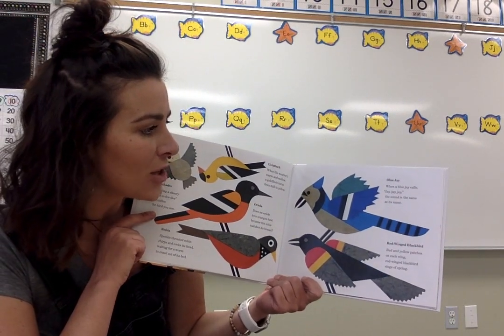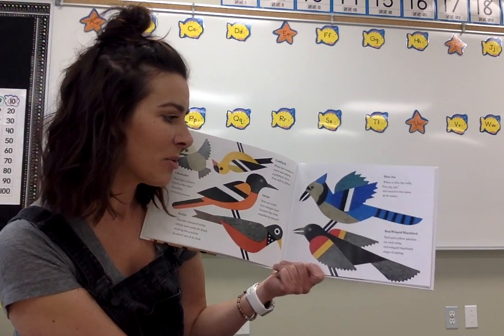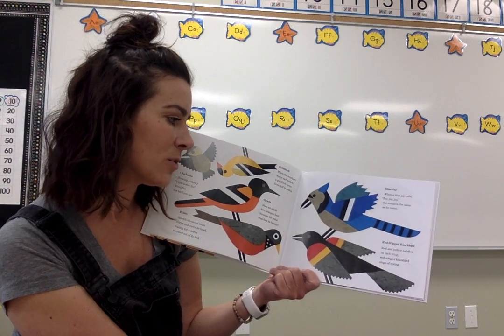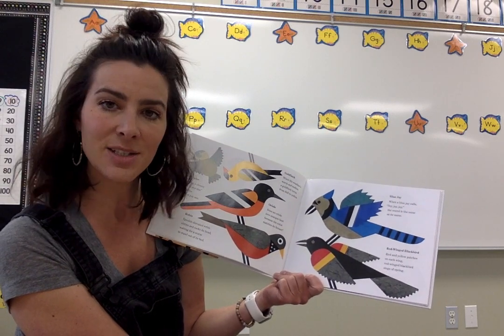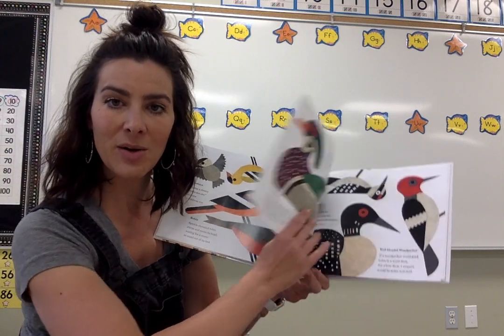I had a blue jay fly into my front yard last week and I don't see them very often — I was pretty excited. When a blue jay calls J-J-J, the sound is the same as its name. Red-winged blackbird. Red and yellow patches on each wing — red-winged blackbird, signs of spring. I've seen quite a few of those as we've been going around Nicholas Sharan.